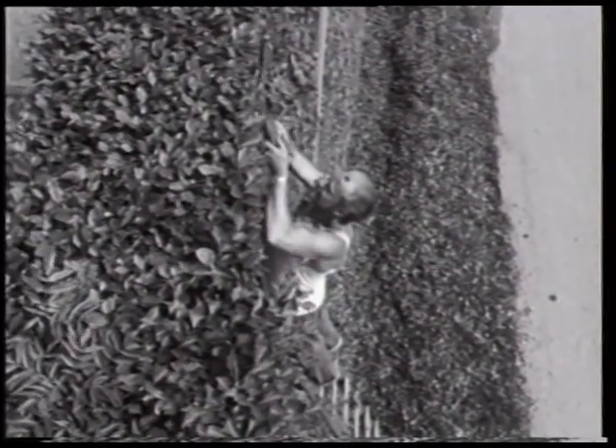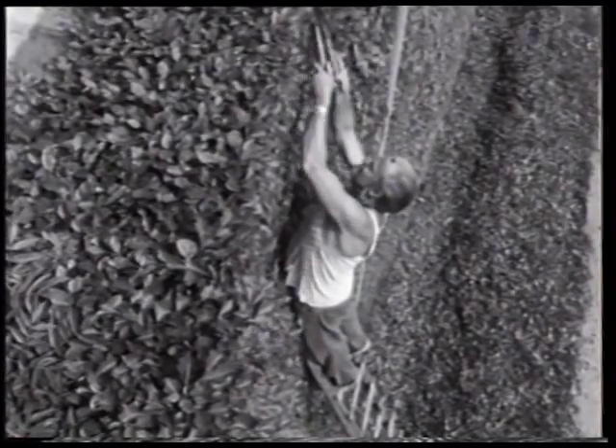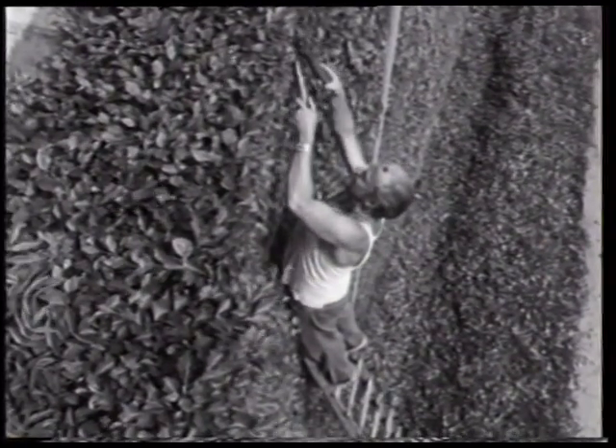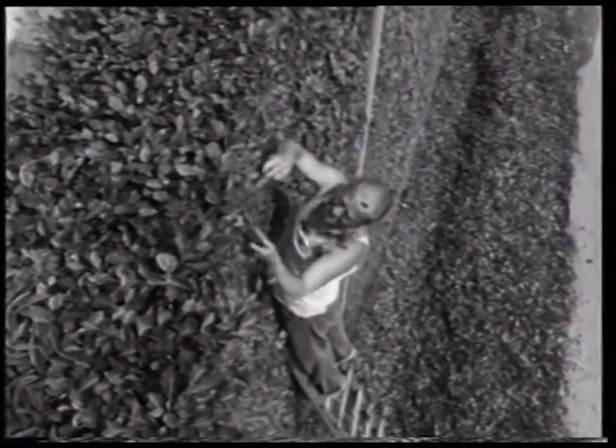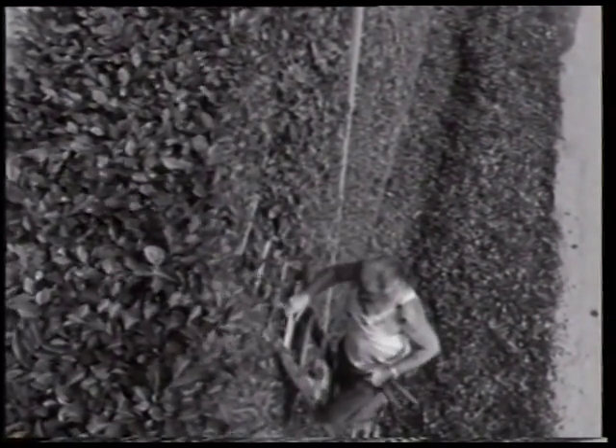Ein weiterer Nachteil liegt bei der Hecke selbst: Das Gewicht eines Elektroschneiders drängt kleinere Äste zurück, die dann anschließend wieder hervorschnellen. Das Ergebnis ist eine unebene Oberfläche. Außerdem kann weniger Rücksicht auf neue Sprösslinge genommen werden. Aus diesen Gründen ist der Schnitt mit der Handschere sorgfältiger.